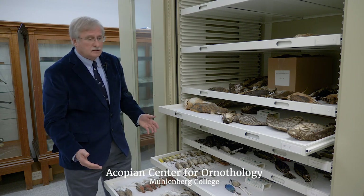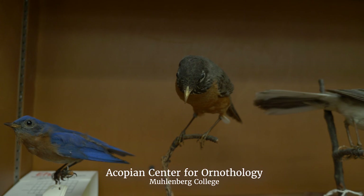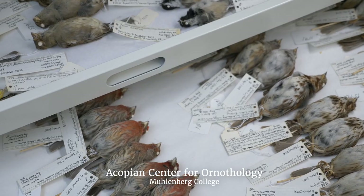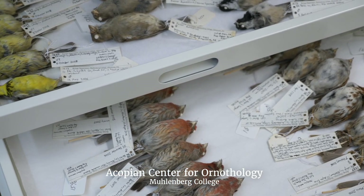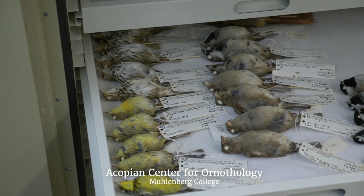I'm standing in the Akopian Center for Ornithology. The birds that die during these tragic collisions are deposited in museums like ours, where they're used for education and other research purposes.